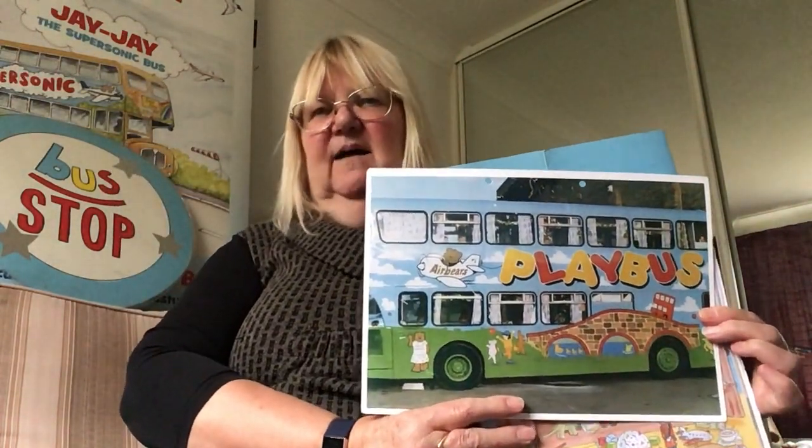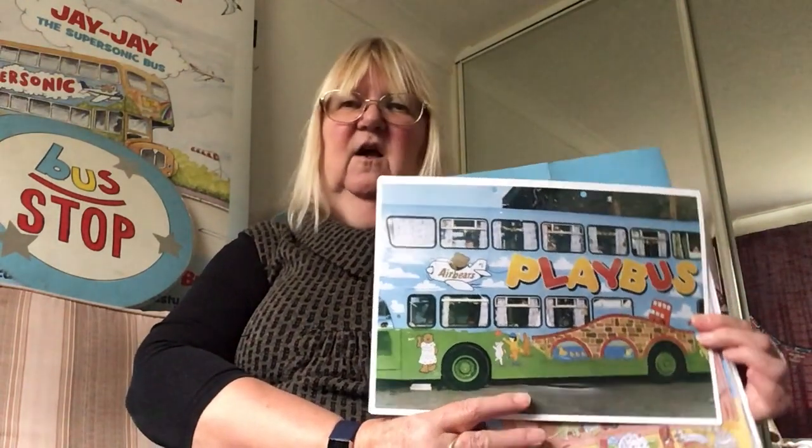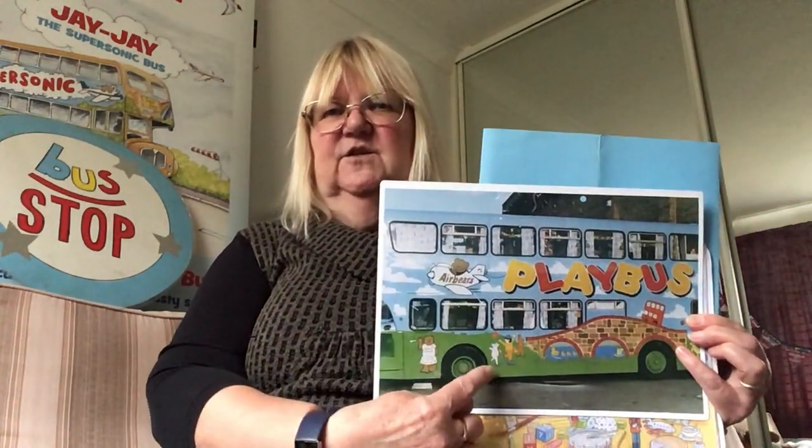This is one of the Playbuses I was working on and it was always so full of children having a good time. It even says 'Playbus' along the side, just to remind you. Some teddy bears too.